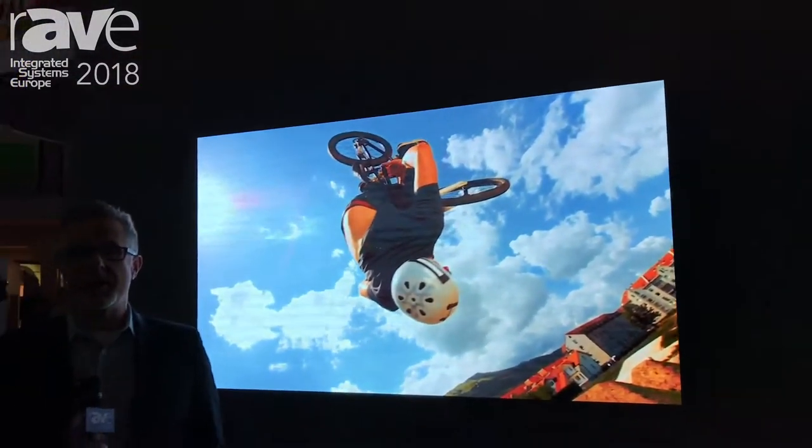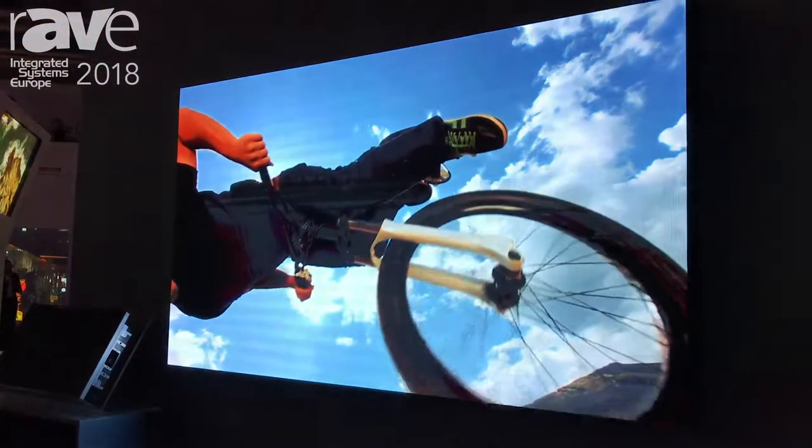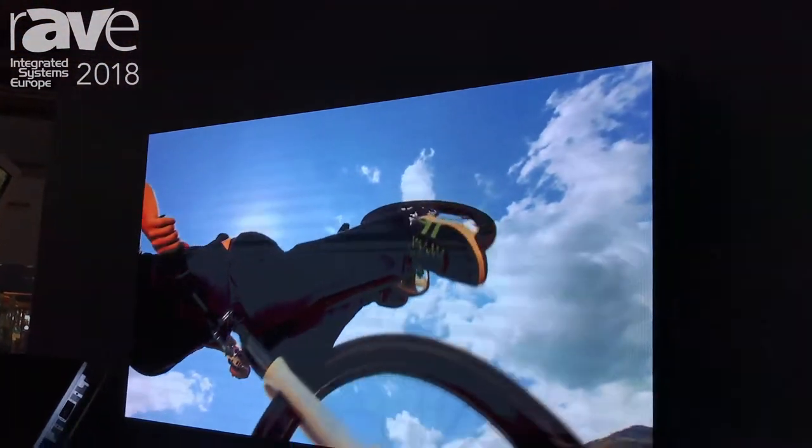Hello, this is Ted Romanowicz, Senior Product Manager at Christie Digital Systems. We're here with our new Apex 0.9 millimeter, one of the finest, most narrow pixel pitches available on the market today, with outstanding image quality.